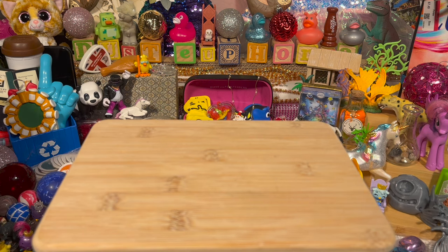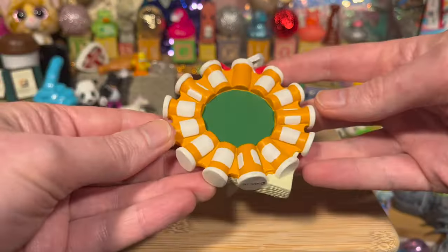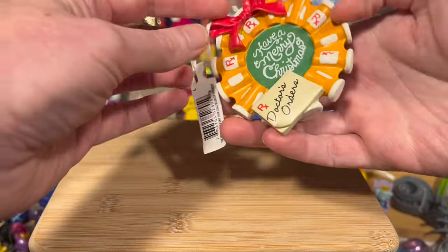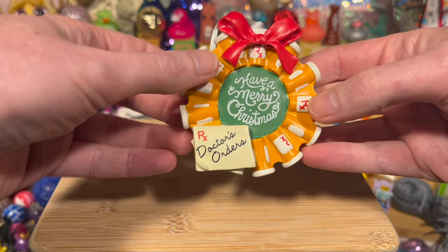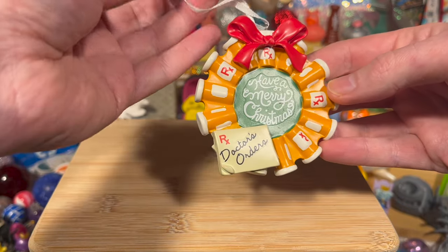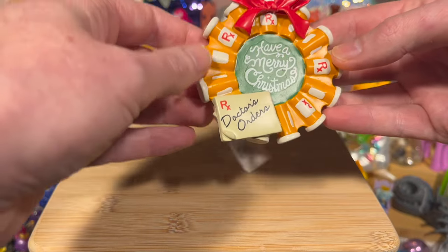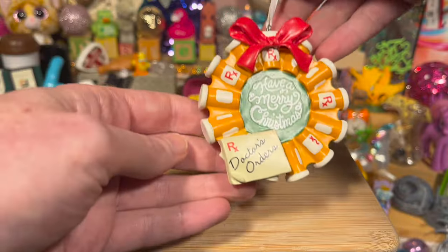And then this was kind of random — we got a prescription drug bottle Christmas wreath. I like this side more because it's just blank with no explanation, but if you turn it around it's got a little silliness: it's got a bow, some RX labels, and it says 'Doctor's Orders' on the little prescription pad. And it's actually a Hallmark ornament apparently — you can buy prescription pill bottle wreath ornaments at Hallmark.